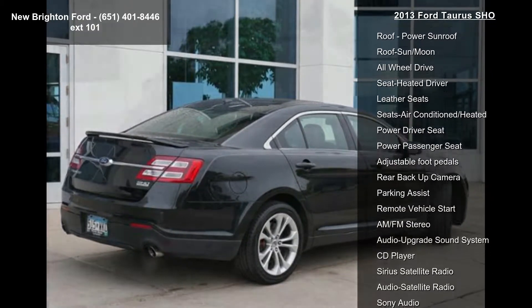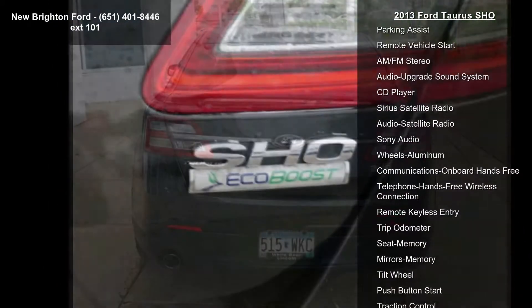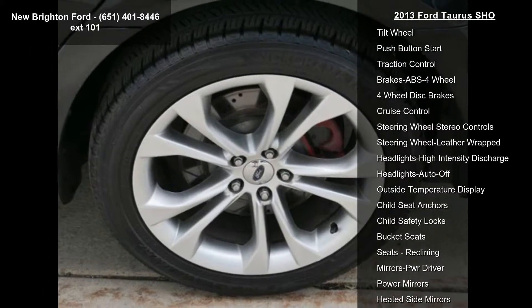Navigation system, power moonroof, power sunroof, all wheel drive, heated driver seat, leather seats, and air conditioned heated and power driver seat.